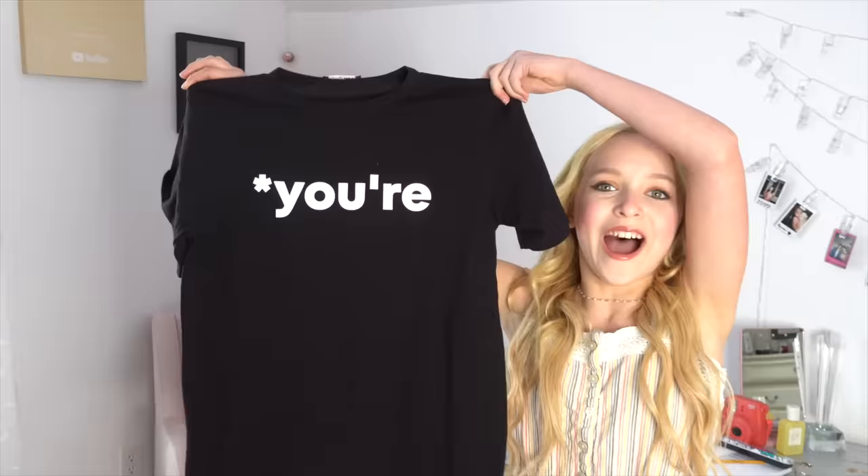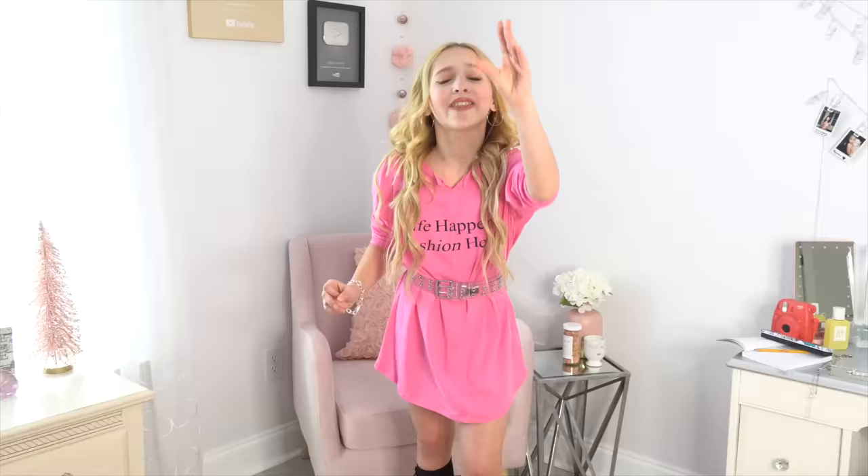I'm going to be using my Fashion Nova t-shirt. I love this shirt so much! They're so inexpensive and affordable and their shipping is so fast. I literally got this so quick — it came instantly.